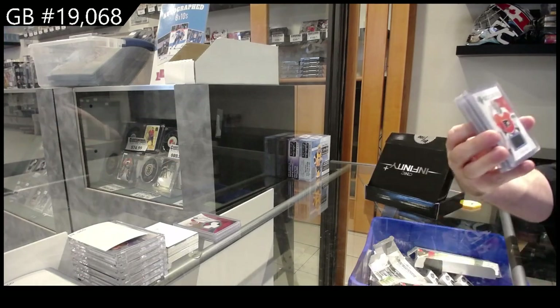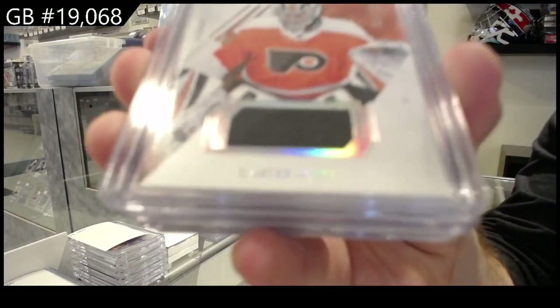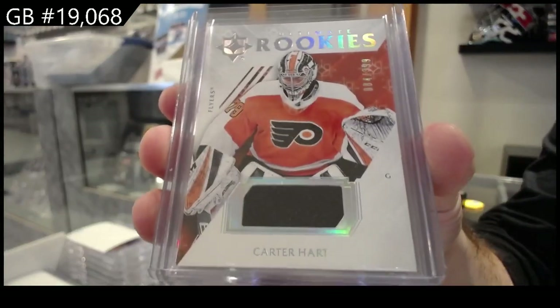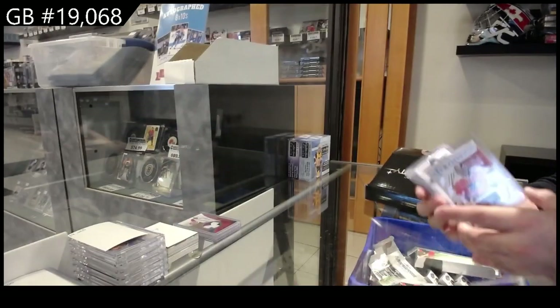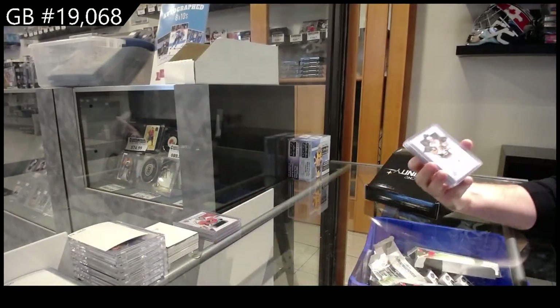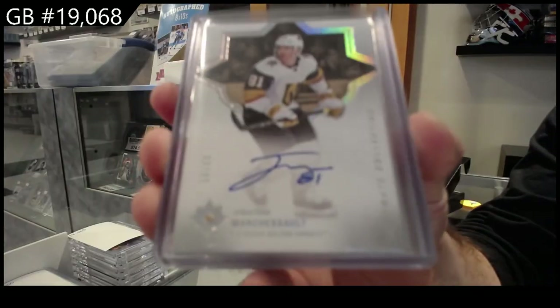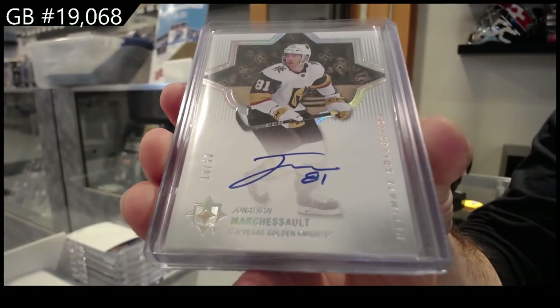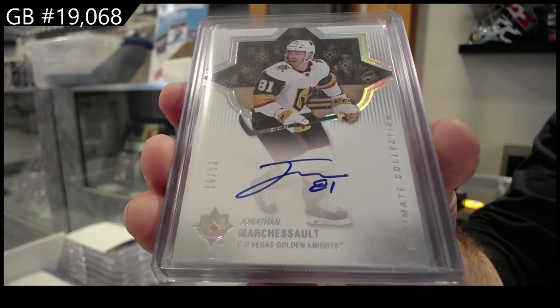We've got an Ultimate Rookies jersey to 39 — Carter Hart, numbered to 99 for Philadelphia. Ultimate numbered to 50 autograph for Vegas — Marchesso, out of 50.